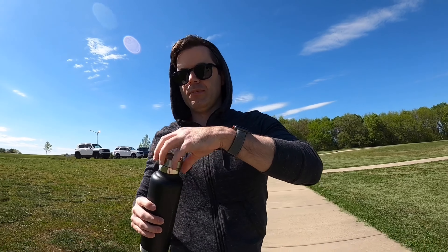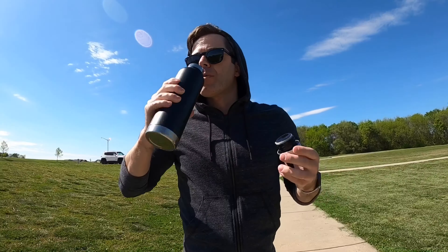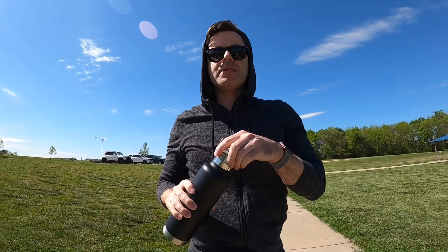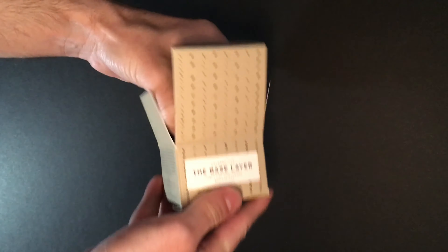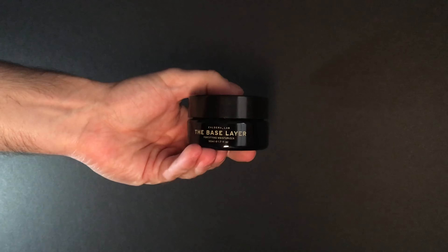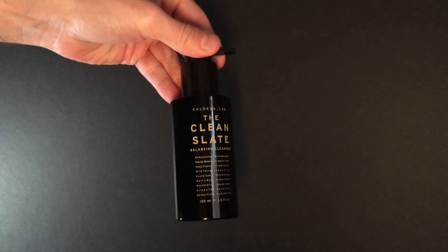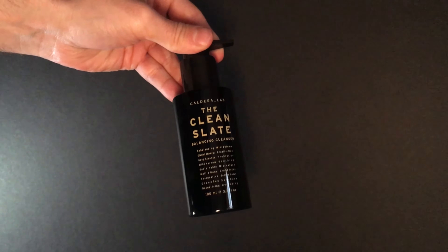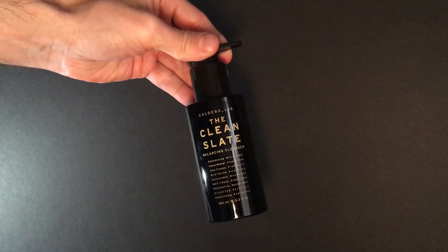As an aging YouTuber who doesn't want to rely totally on an animated cartoon with voiceover, I am beginning to take more steps to look out for my moneymaker. Caldera Lab sent me their upcoming lineup of completely organic, non-GMO skincare products made in Jackson Hole, Wyoming, which I've been using for the past two weeks. Have I noticed any results? Into it, let's get.